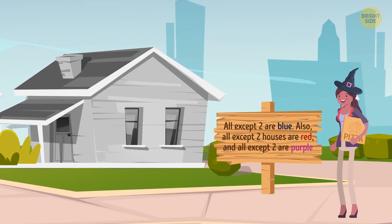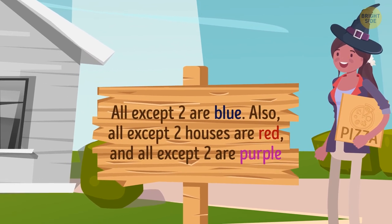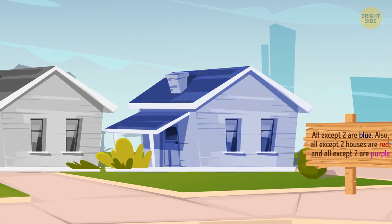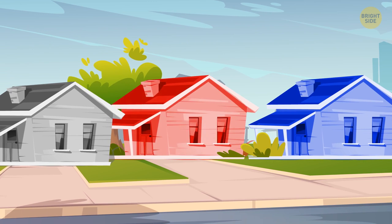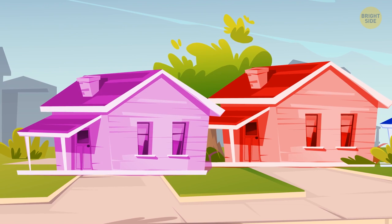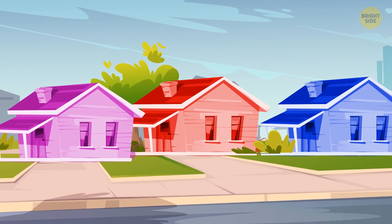Let's focus on the first two statements. We can fairly assume that two houses are not red and two houses are not blue. One of those houses that are not red can be blue. Similarly, one of the non-blue houses can be red. If we remember the third statement — all except two houses are purple — we can conclude that the street has only one red, one blue, and one purple house.